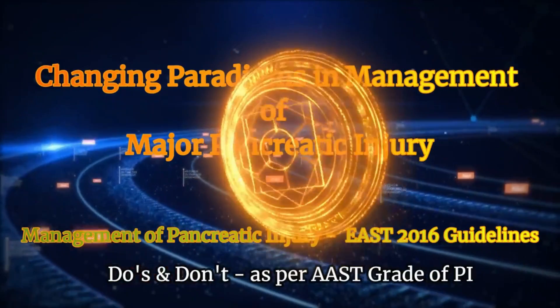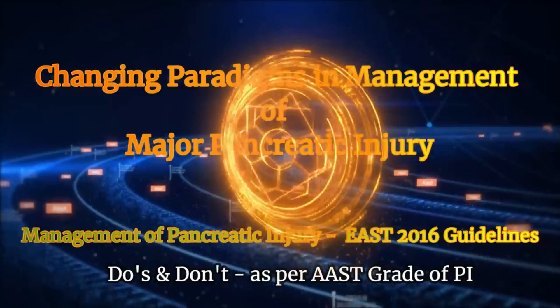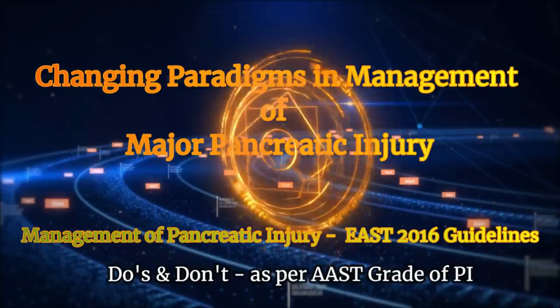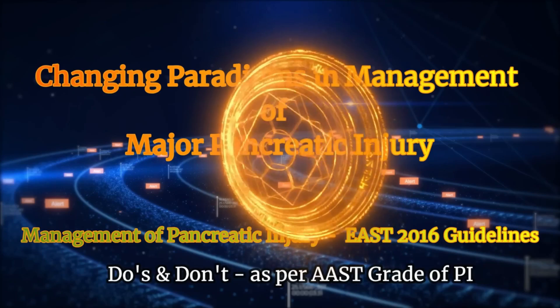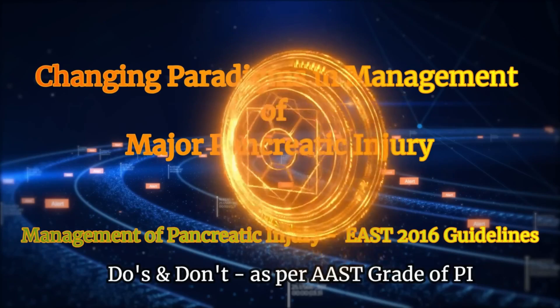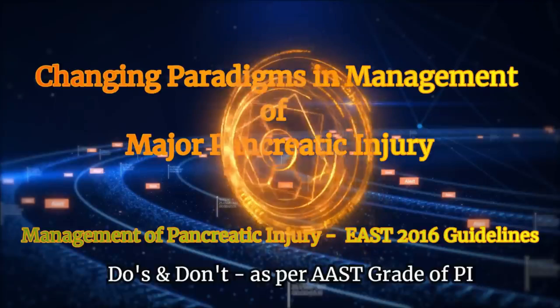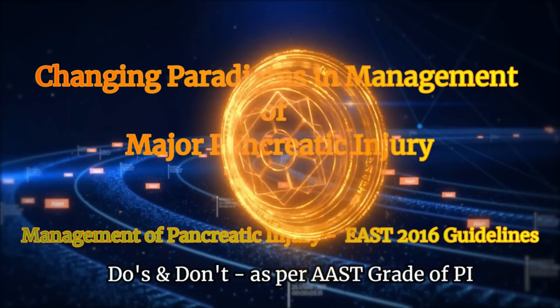Welcome to our channel. The topic for today's video tutorial is changing paradigms in the management of major pancreatic injury. In this video tutorial we have discussed in detail about the management of pancreatic injury as per the latest EAST 2016 guidelines. We have discussed step-by-step management for each grade of pancreatic injury and reviewed the latest literature. We have given two case scenarios in this presentation.